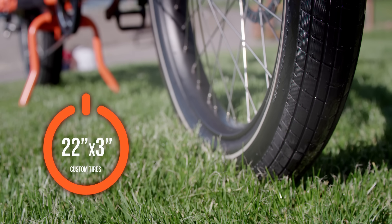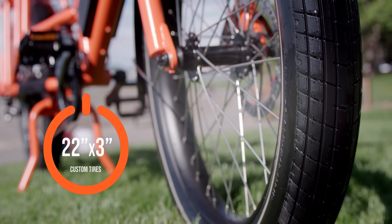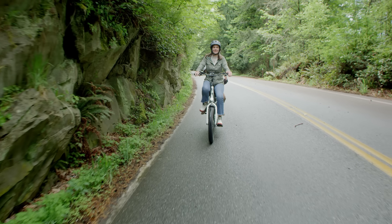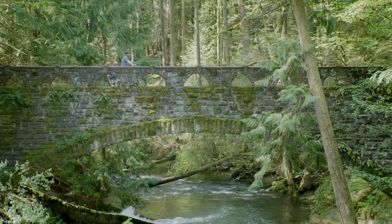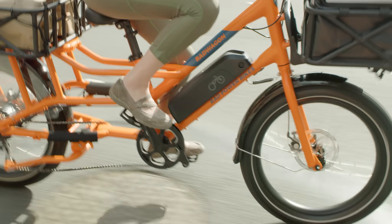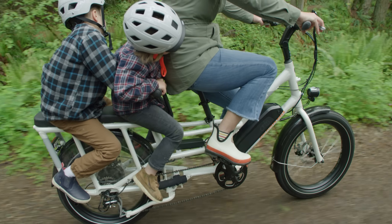Keeping the rubber to the road, our custom Rad Power Bikes 22 by 3 inch tires were designed by our in-house team of engineers. Their unique tread is ideal for paved rides, off-road excursions and inclement weather. This never-before-seen tire size enhances rider comfort and wheel strength and contributes to radical range.